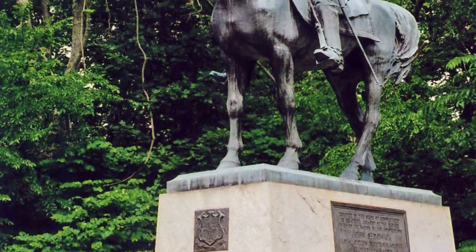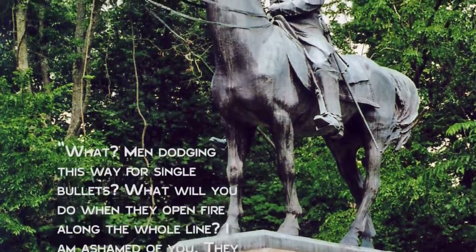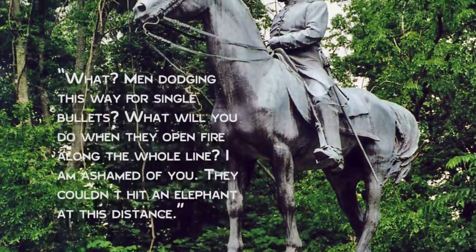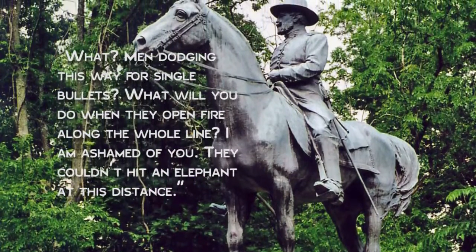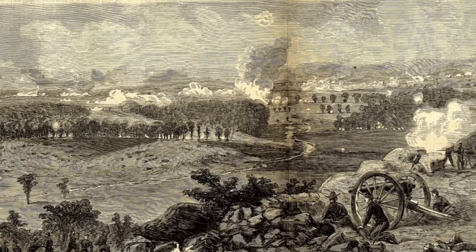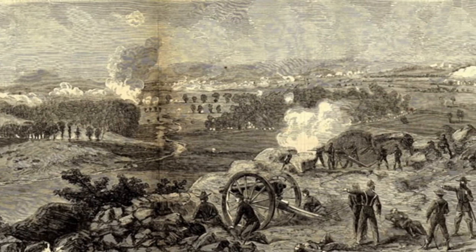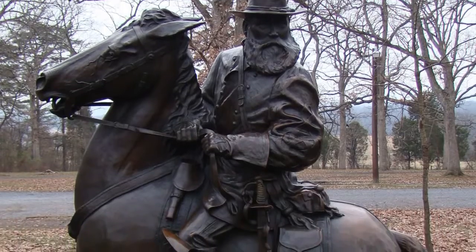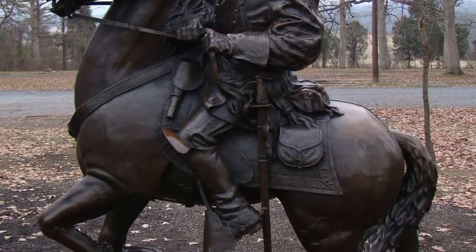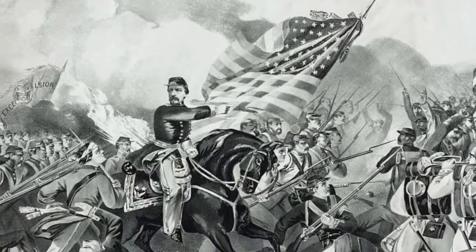As an aside, General Sedgwick's reported last words were, 'What? Men dodging this way for single bullets? What will you do when they open fire along the whole line? I'm ashamed of you. They couldn't hit an elephant at this distance.' He then took a bullet through his head, fired from about 900 meters away. Of course, it could be argued that this tradition was only meant to refer to what happened at the Battle of Gettysburg, in which Sedgwick was not wounded nor did he die. If that's the case, then this is correct. However, the statue of James Longstreet in that collection is not — he wasn't wounded in Gettysburg, but his statue has the horse with one foot raised. He was wounded in the Battle of Glendale, so that would fit there, but not if we're limiting the statue's positioning based on the Battle of Gettysburg to make the statue of General Sedgwick fit.